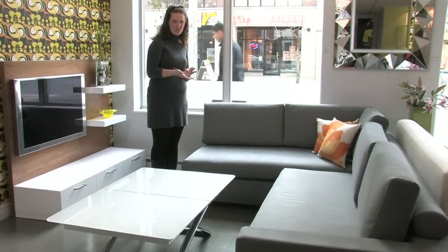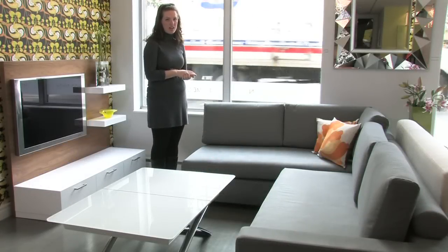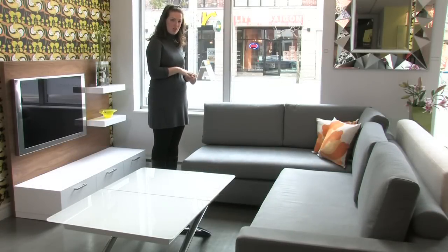This here is the Omelie sectional sofa. It comes in a wide variety of different fabrics, all depending on the look that you're going for. You can fit about four to five people comfortably, so it's great for a small space.